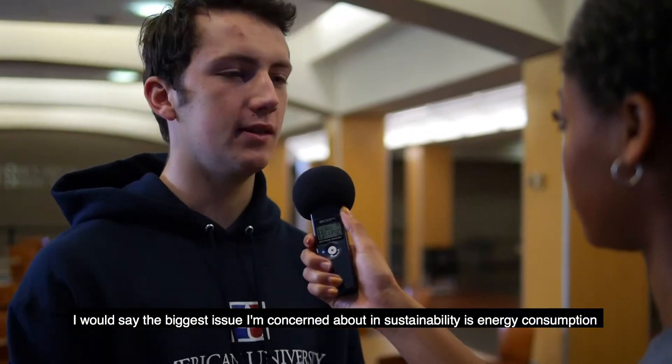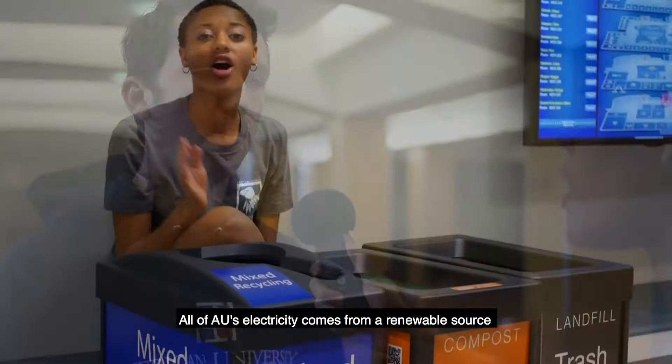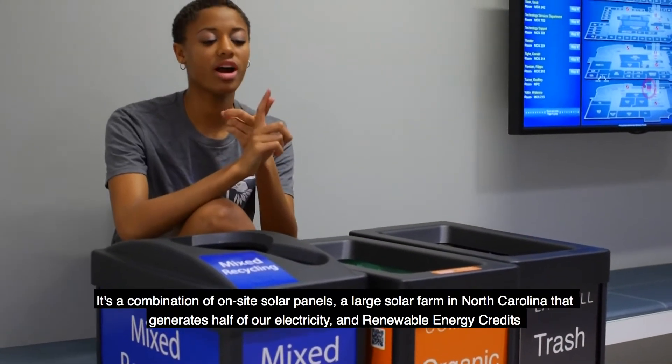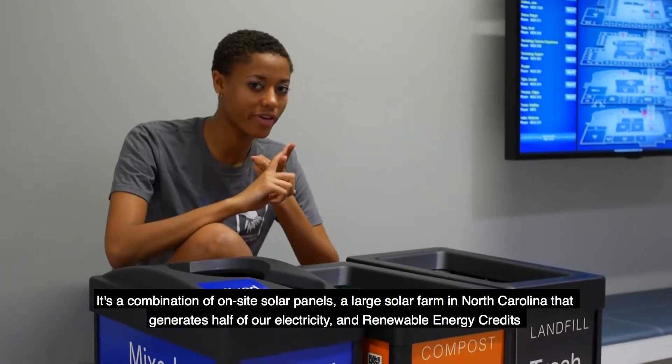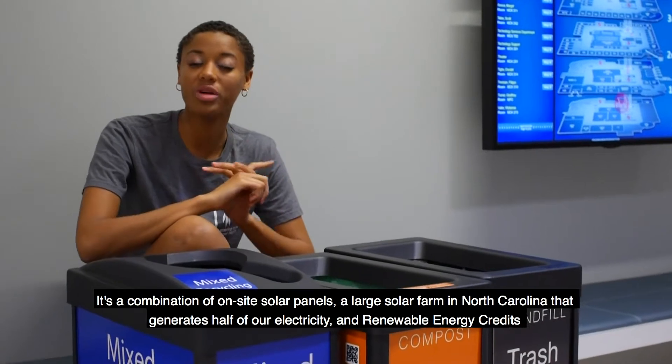The biggest issue in sustainability is energy consumption. All of AU's electricity comes from a renewable source — a combination of on-site solar panels, a large solar farm in North Carolina that generates half of our electricity, and renewable energy credits.